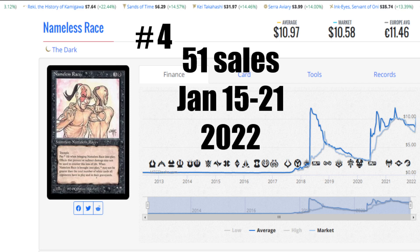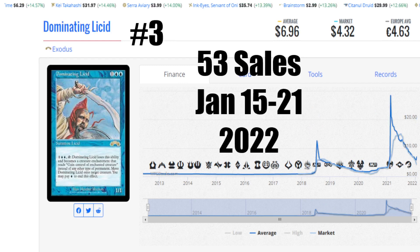Number three this week is another surprising entry — 53 sales. It is Dominating Licid from Exodus. 53 sales from January 15th to the 21st of 2022. Average price is $6.96 US, the market is $4.32 US, and it's €4.63 to get that card. Are you telling me somebody can't afford reserve list cards? Reserve list cards are very affordable — they're less than a lot of the cards in standard format right now. This card tanked from about 30 bucks all the way down, losing like 80% of its value. How can somebody say that's not a good deal? A couple of people bought multiple copies. Good card — I didn't see this one coming.